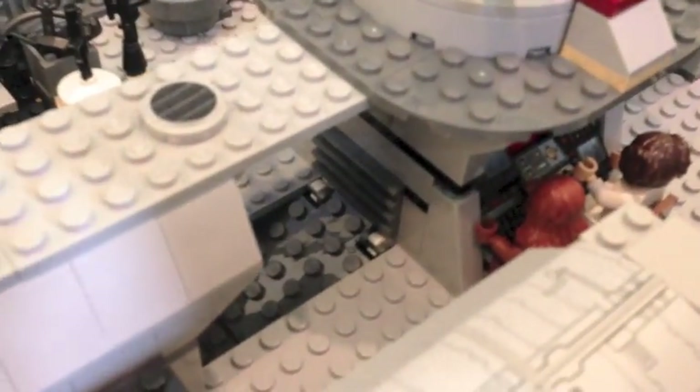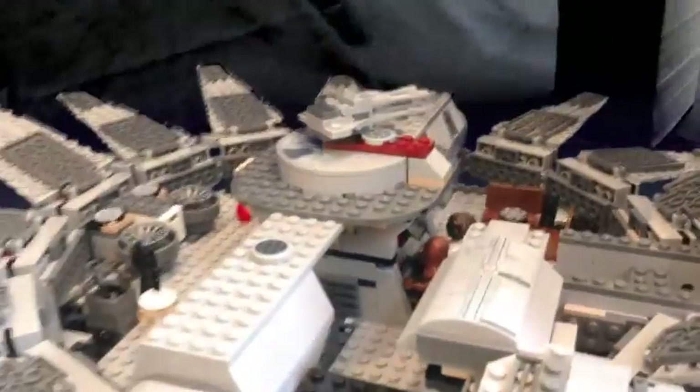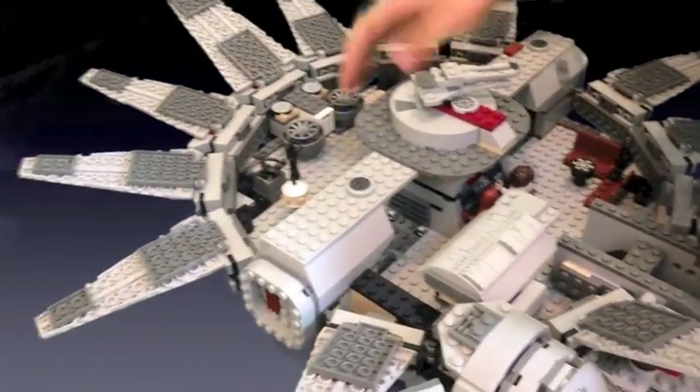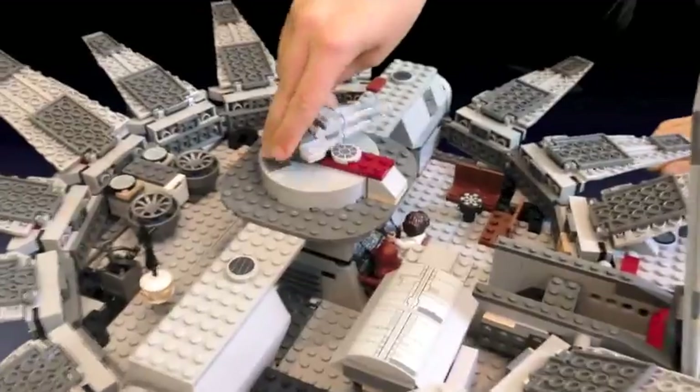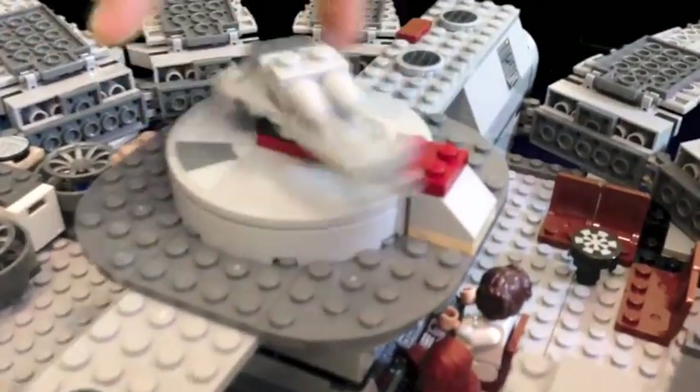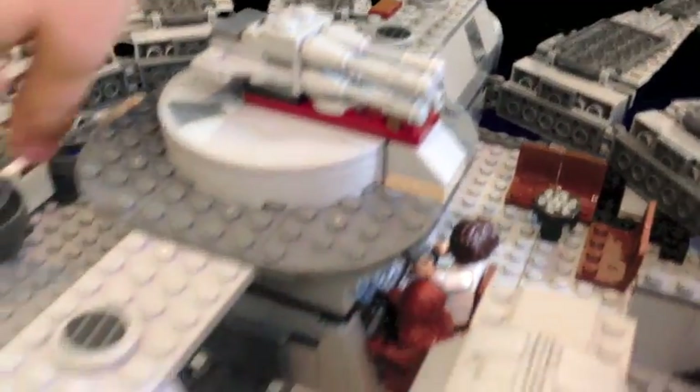And I'll show you my other cool features I have in the ship. I just need to close the door there. And here's — this is like the gun. This is where you store all your weapons.